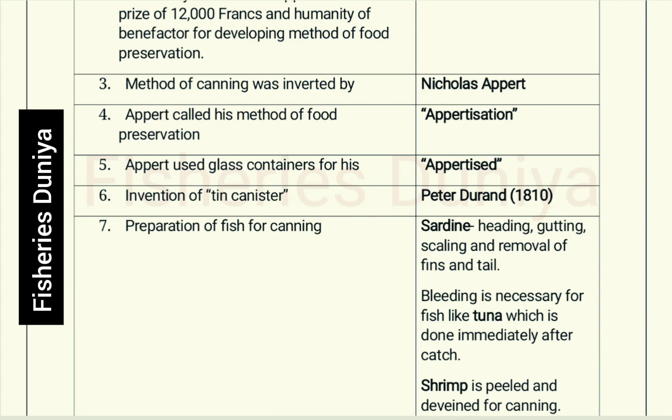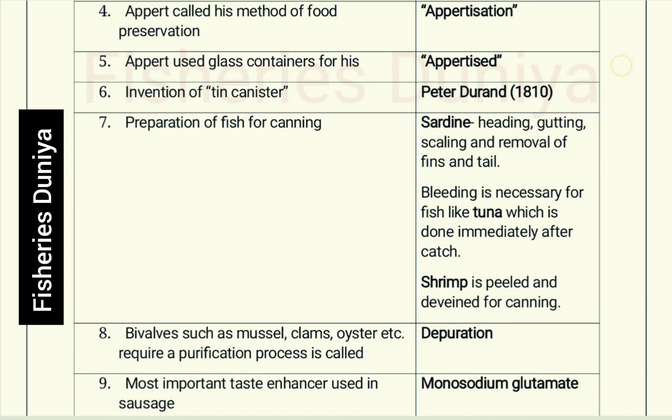Preparation of fish for canning: Sharding — mainly heading, gutting, scaling, and removal of fins and tails. Bleeding is necessary for fish like tuna, which is done immediately after catch.